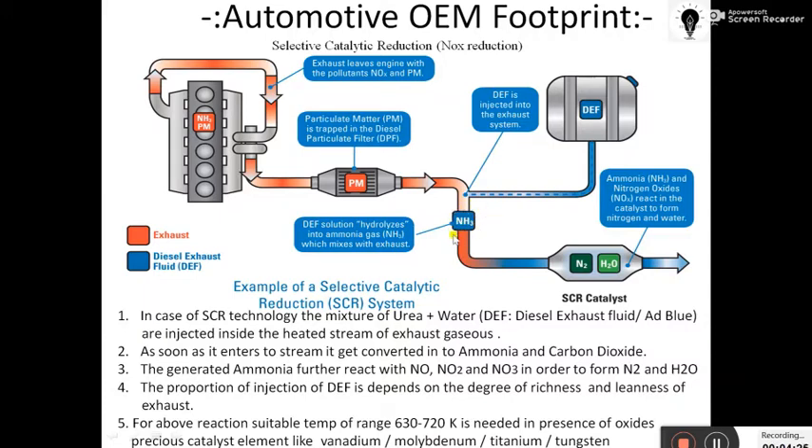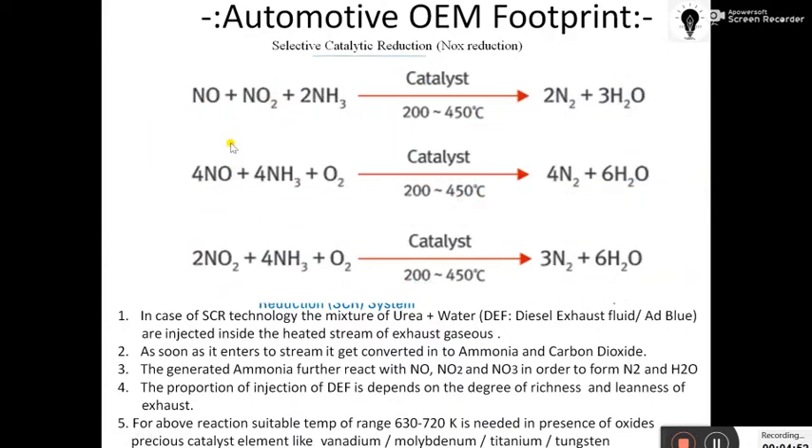As soon as DEF is injected into the hot exhaust stream, it gets converted into ammonia and carbon dioxide. Ammonia plays a very important role, while carbon dioxide escapes the system. The ammonia enters the SCR catalyst shell, where NOx — NO₂ and NO₃ — is also present. All the NO₂ and NO₃ react with NH₃ in the presence of catalysts like vanadium, tungsten, or molybdenum, at temperatures of 200 to 450 degrees Celsius, converting NOx into nitrogen and water. There are three possible reactions that may take place inside the catalyst.